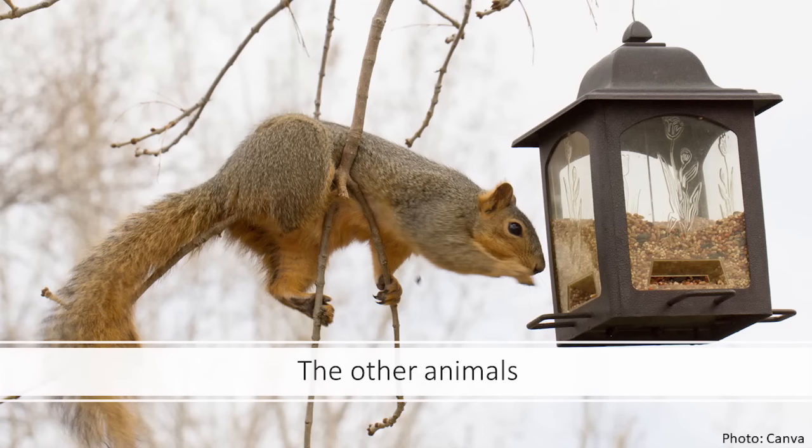Possums are actually delightful — they're like hoover vacuums underneath the bird feeders and are very beneficial organisms, so try to welcome them if you can.